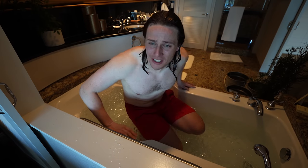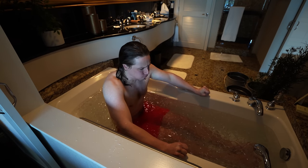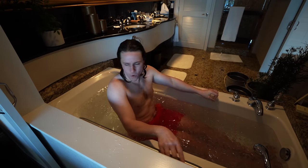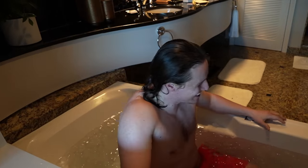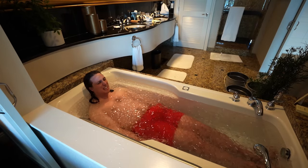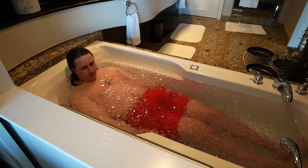I paid extra for this. I paid extra for this. It's not worth it. It's not worth it. This is the least enjoyable hotel experience I've ever had — I feel like a smoothie.